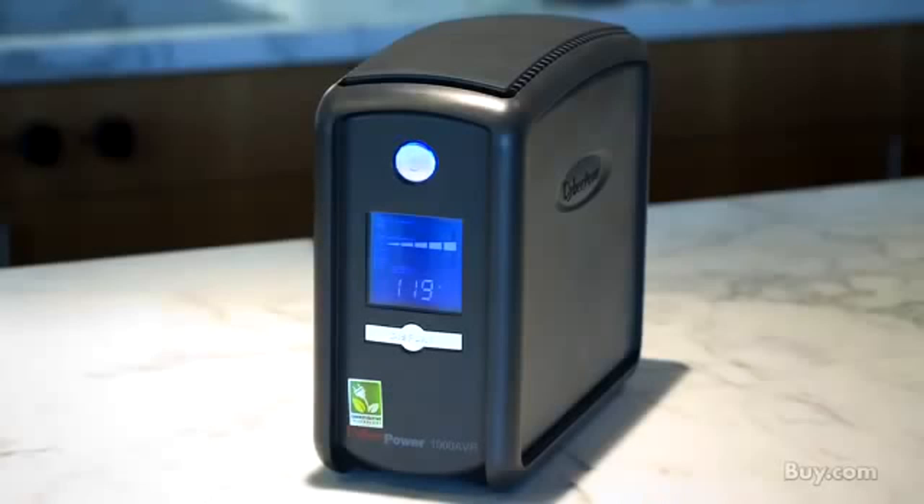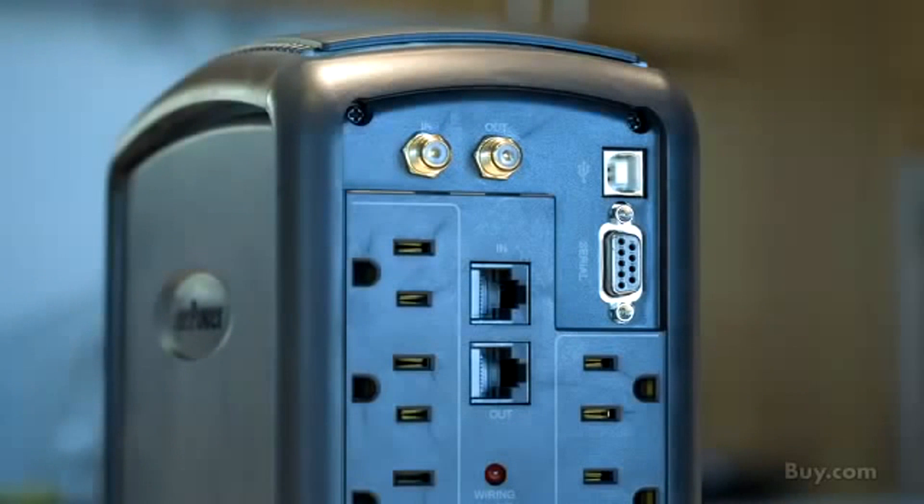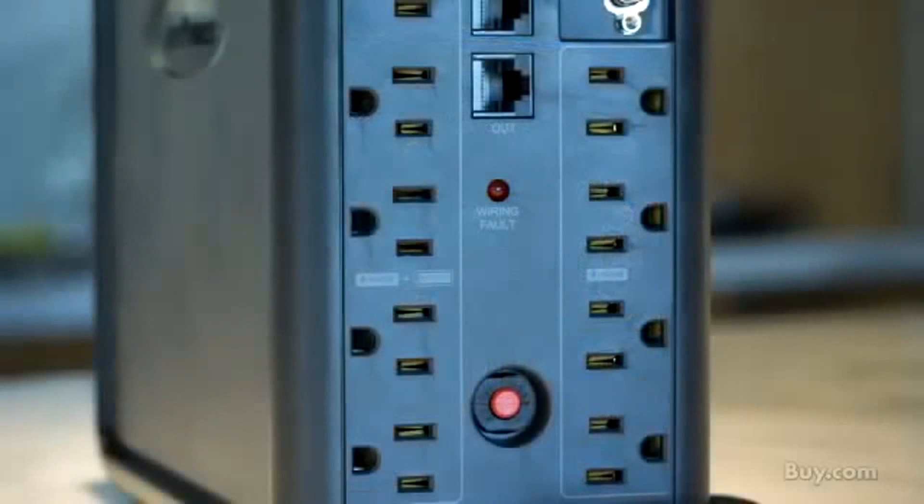Our UPS products come with a three-year warranty that ensures this model has passed CyberPower's highest quality standards in design, assembly, materials, and workmanship. You also get additional equipment protection with a $350,000 lifetime connected equipment guarantee. With this type of protection, you can rest easy when a CyberPower UPS is on the job.